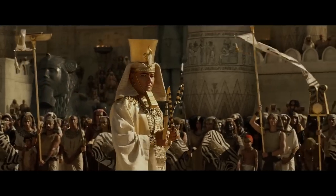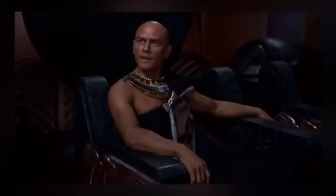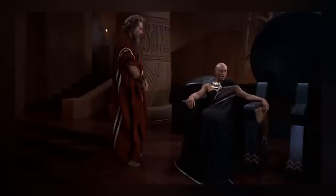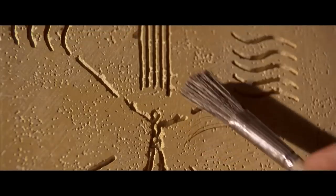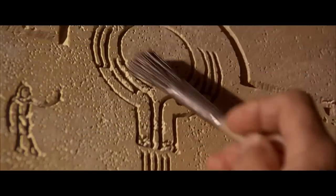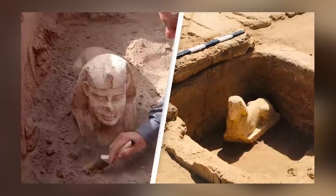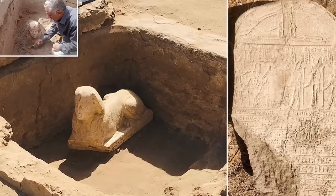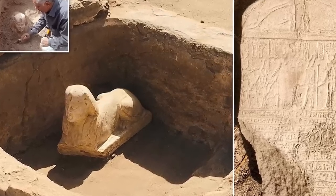Experts say the sphinx's facial features are similar to those of Emperor Claudius — or to give him his full title, Tiberios Claudios Caesaros Sebastos Germanikos Autocrator — who is further referred to on a hieroglyphic inscription as the son of Ra, lord of the crowns, king of upper and lower Egypt, lord of the two lands, at the Temple of Isis. The inscription on the stelae may help archaeologists verify the possible connection between the emperor and the sphinx.